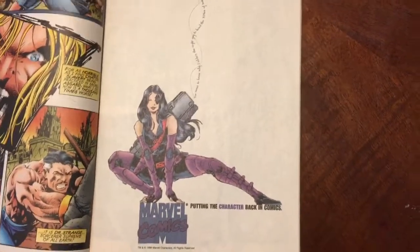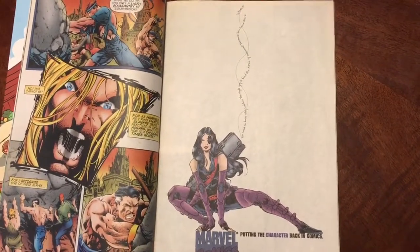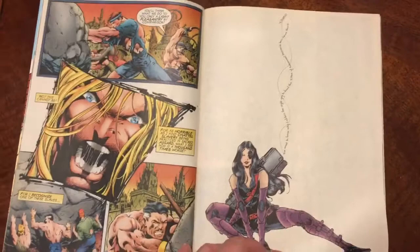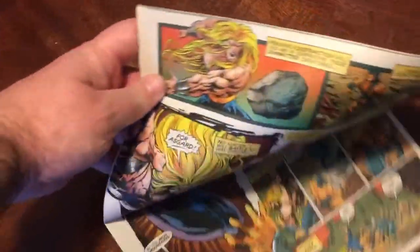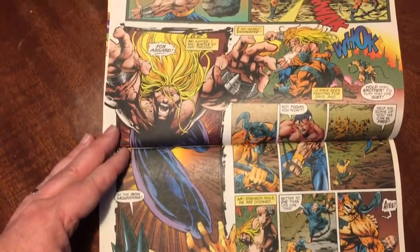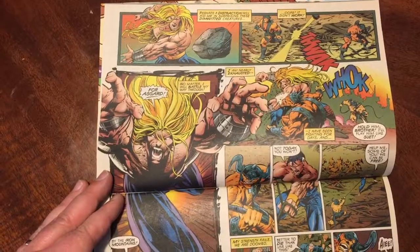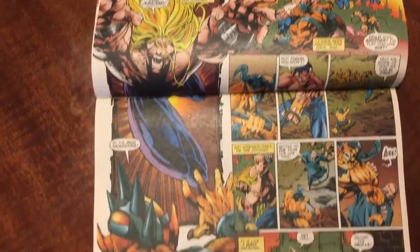There's a cool ad for Marvel Comics, putting the character back in comics — it's a cool picture of Domino. They just don't do that anymore. And then here's something you really don't see every day: it's a double page, but it's vertical. So you've actually got to turn the comic to read this. In all honesty, there really was no reason for this to go this way — they could have told this story over two regular pages, but it was cool. For a special 500th issue, it was neat to have something really unique that makes you turn the comic on its side to read the page.